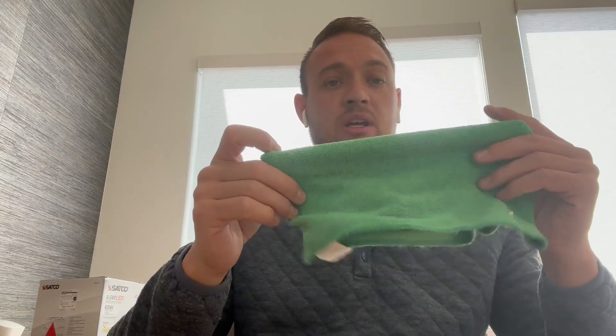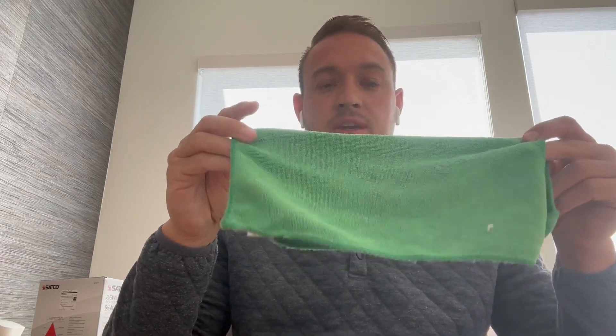If you guys are wanting some sweet towels, I would highly recommend these microfiber towels. They're great for just everything around the house. I use them to wipe down counters too, but I mainly like to use them for wiping down glass windows or leather couches, leather seats, or anything like that — hands down my favorite use for these microfiber towels.